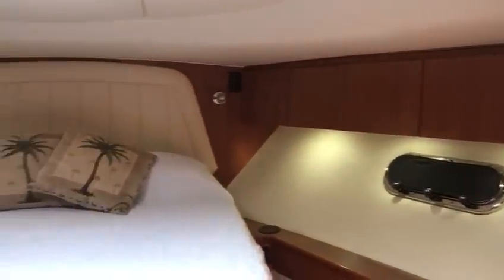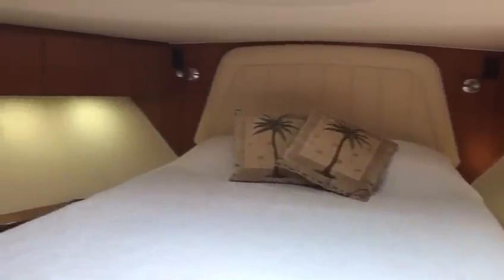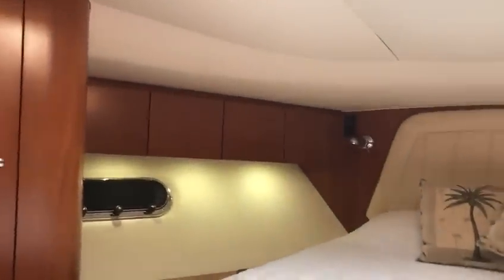Overhead lockers here in the master. Large bed with storage under the bed, as well as drawer storage and hanging lockers on both sides.